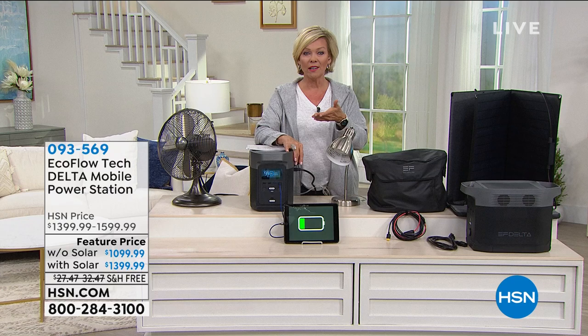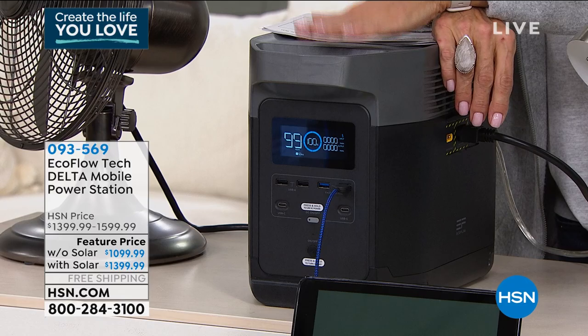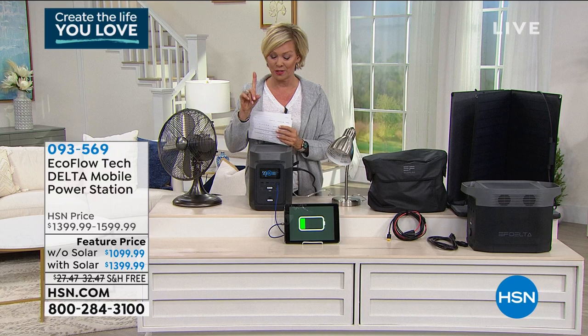EcoFlow has come up with a way to powerfully give you the ability to have a backup without all of that nastiness and with something you can take with you anywhere. It's just over 30 pounds — 31 pounds — with free shipping, which is a huge savings.